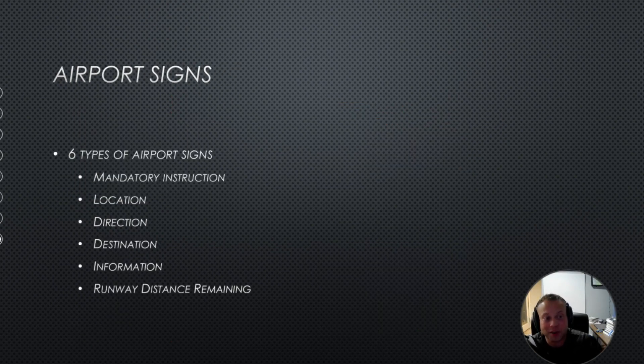Let's talk about airport signs. There are six types: mandatory instruction, location, direction, destination, information, and runway distance remaining.